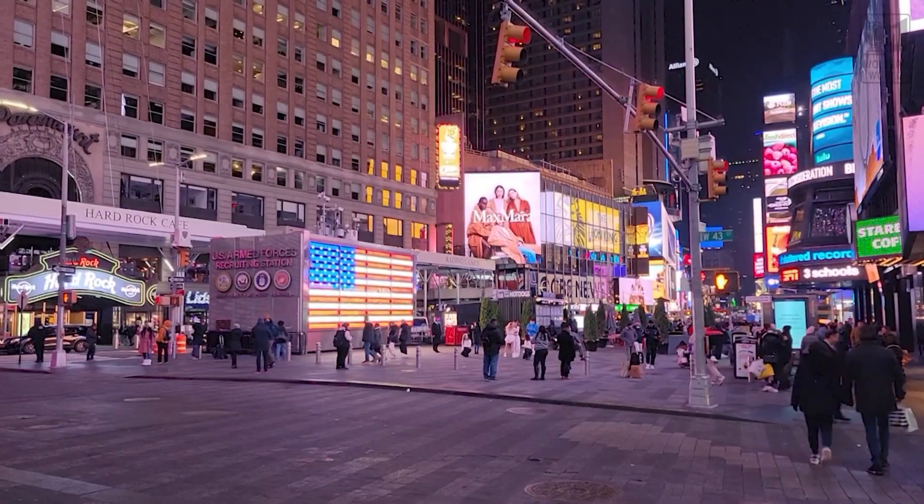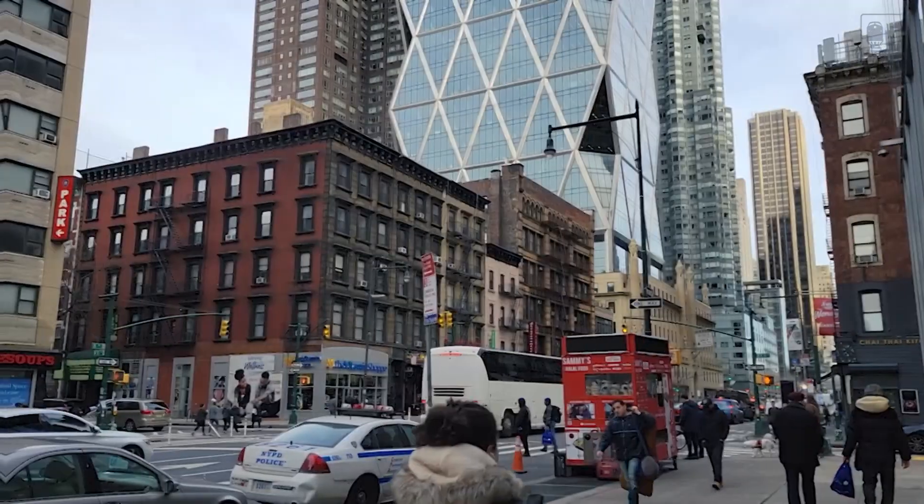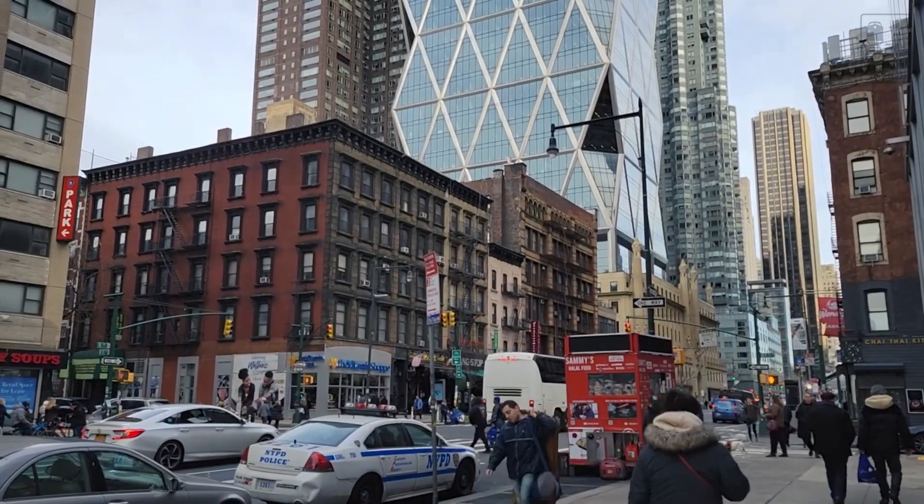Hey there fellow travelers, Mark here with Walters World. You're coming here to New York City and you're wondering, Mark, what are some budget eats I can grab when I'm going around the city to kind of save my budget so I can enjoy more stuff when I'm here? Well, I've got a few budget eating tasty tips for you when you come here.